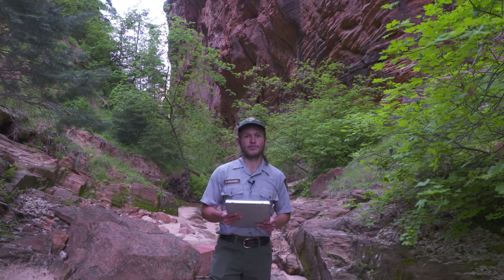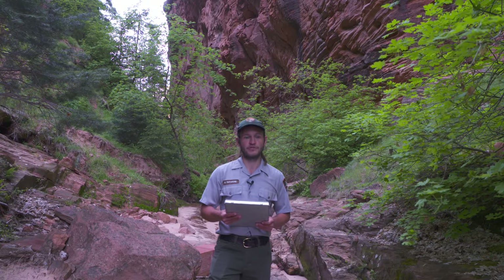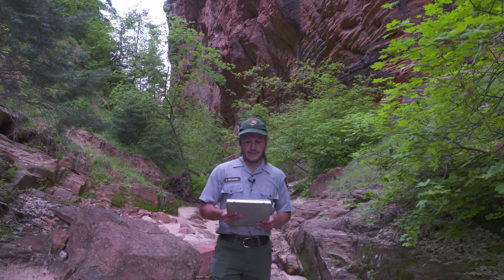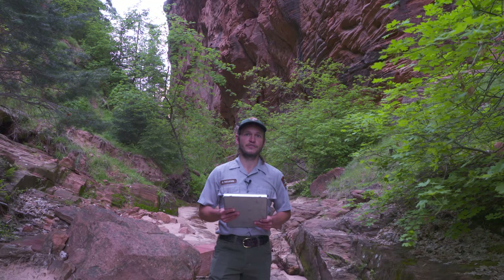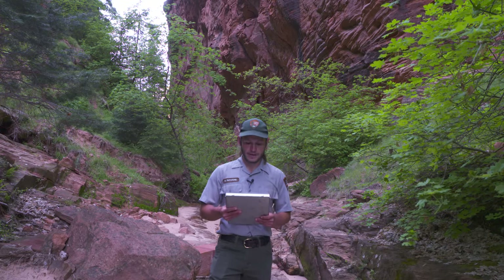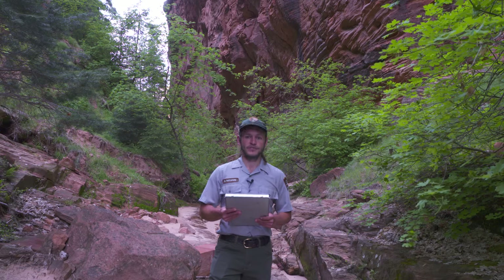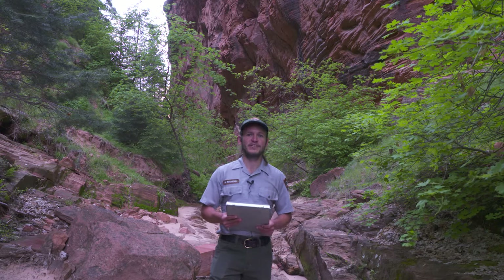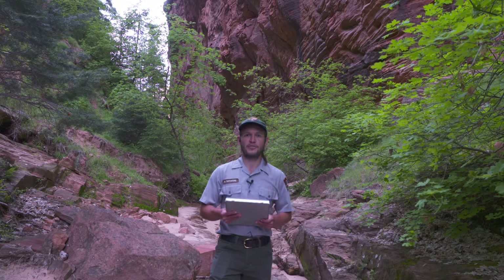They tend to hunt from perches with a sit-and-wait approach, just waiting for their prey to come by and swooping down to snag them silently. Most of their prey are mid-sized rodents — largely wood rats, voles, pocket gophers, and deer mice — although they have been known on occasion to also hunt amphibians, lizards, other reptiles, and sometimes even large insects and bats.